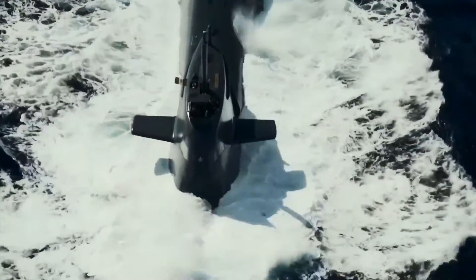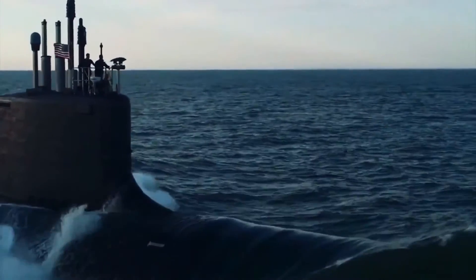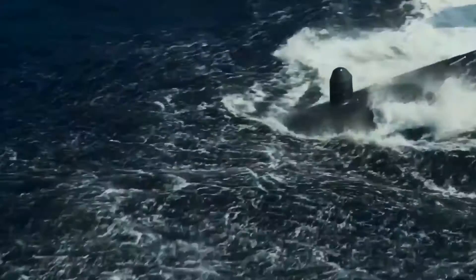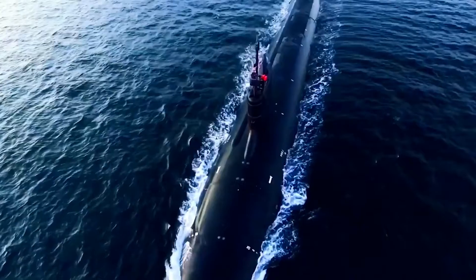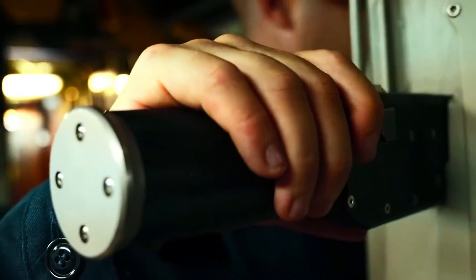Submarines have silently patrolled our waters for nearly a century, shrouded in mystery and secrecy. Today, we pull back the curtain on one of the largest, fastest, and quietest attack submarines ever built — a nuclear-powered submarine that can travel underwater for months at a time. Join us on a rare journey inside the birth and life of a marvel of modern engineering. This is the story of the Seawolf-class submarine, the epitome of 20th century military innovation.